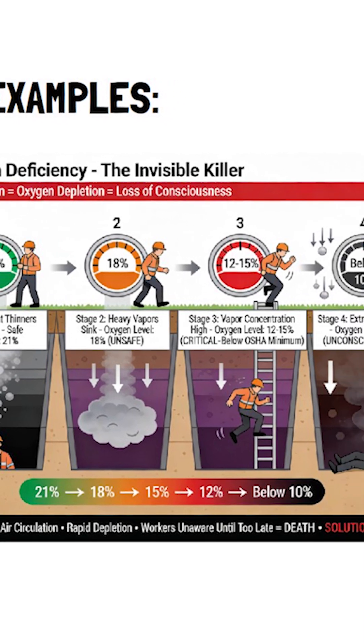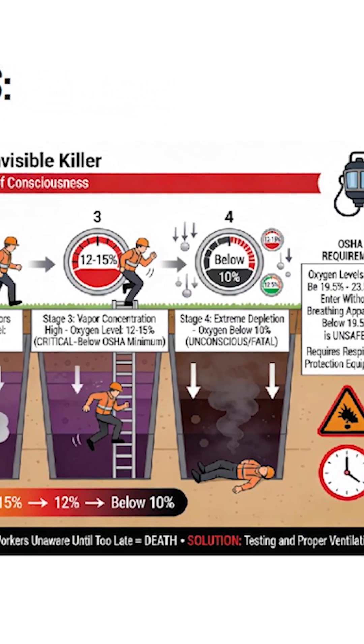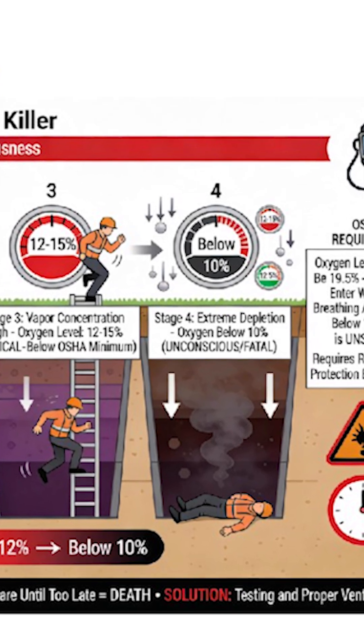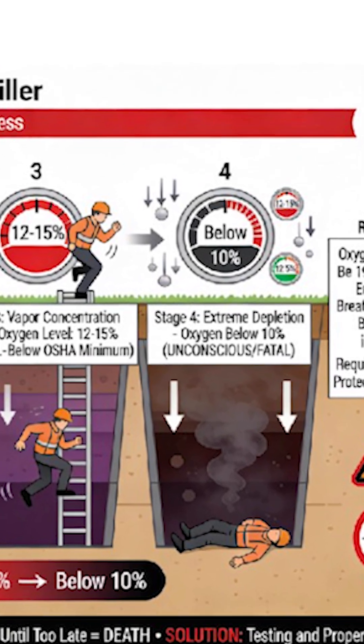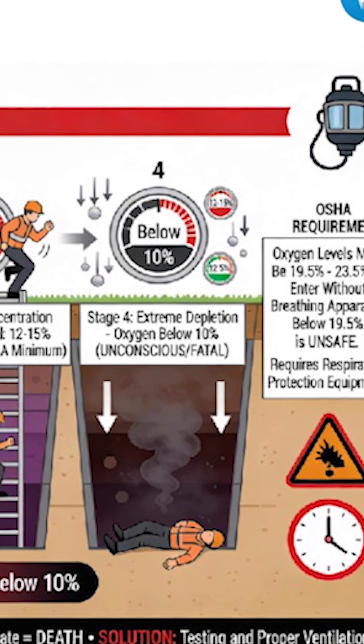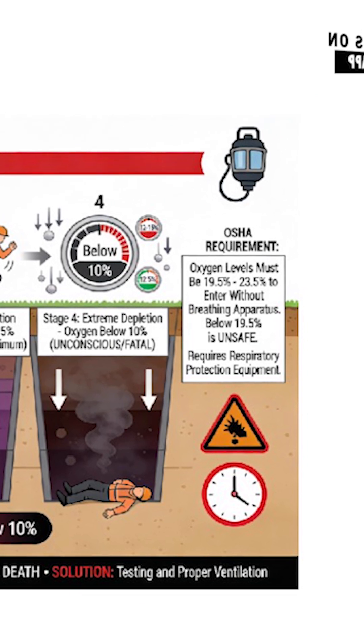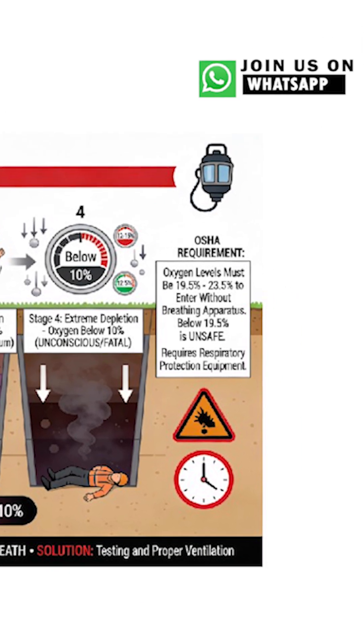A worker's oxygen intake drops from 21% to dangerous levels — they're unaware until it's too late. OSHA requires oxygen levels to be between 19.5% and 23.5% to enter without breathing apparatus.